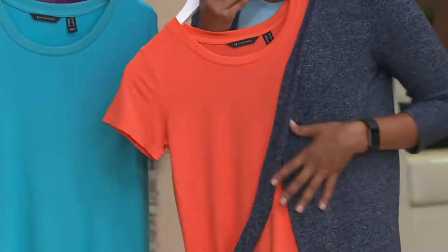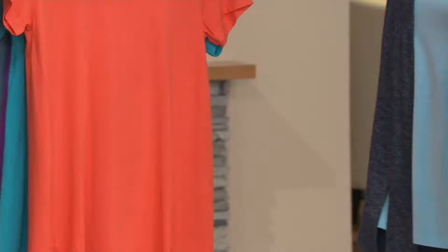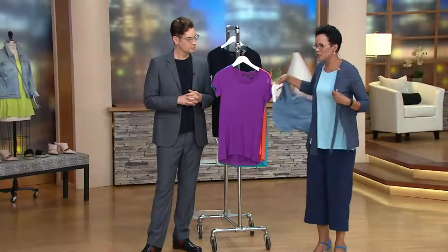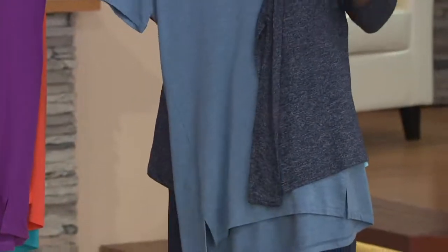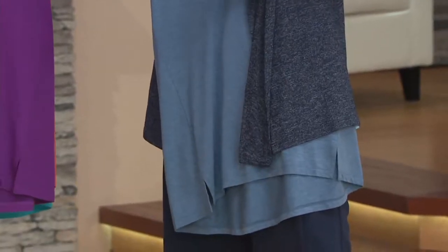Say you have a cardigan that's a solid — this is what an essential does for you. You add an essential and you're like, oh my gosh, it updates everything. All of a sudden I'm a new person. I've completely updated my wardrobe and that sweater doesn't look like the same old sweater because I put a different color on it and it translates differently.